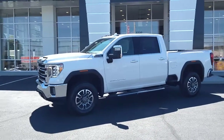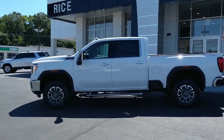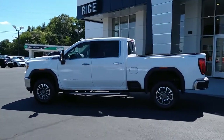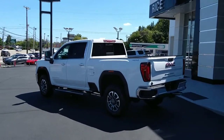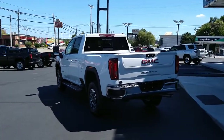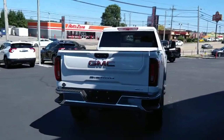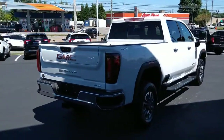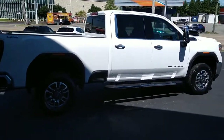Can you see yourself in the 2023 GMC Sierra HD? Here's an undeniably powerful Sierra HD that offers beefy towing and hauling capability, responsive steering, and impressive maneuverability, optional features like all-wheel drive and driver assist safety tech, and a quiet, spacious cabin with standard touchscreen infotainment and smartphone integration.